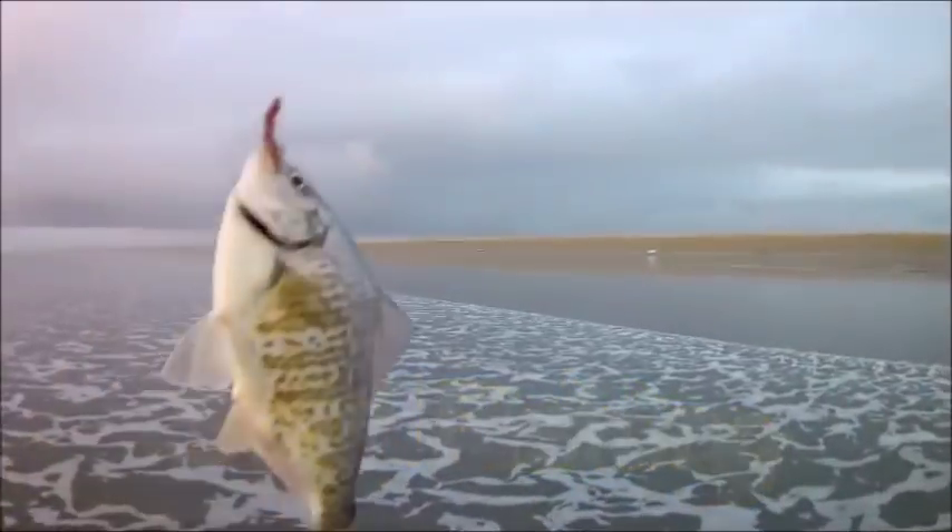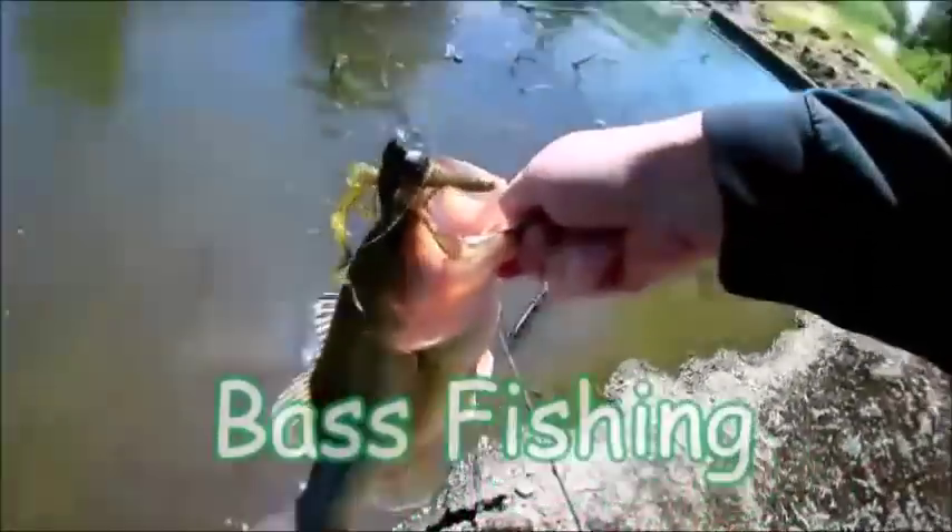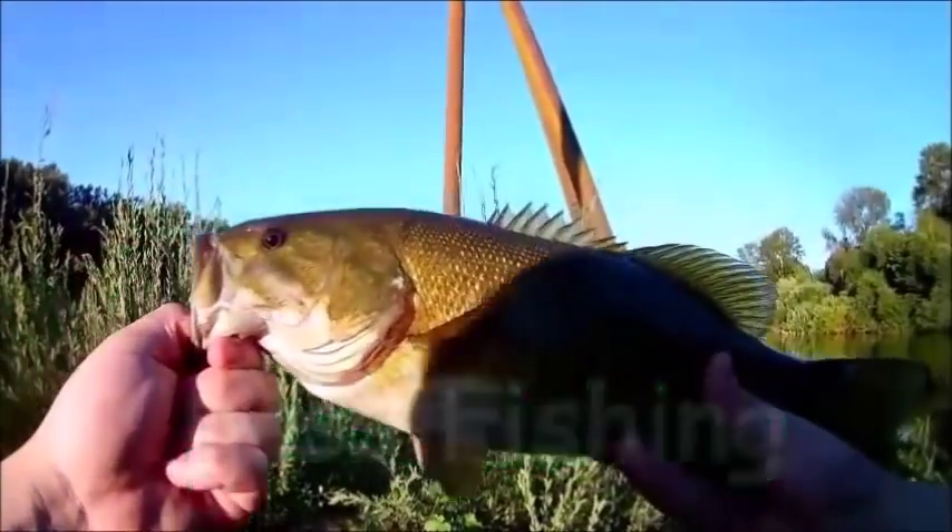That's a fish! There you go guys, it's unreal. Oh, this is such an awesome looking fish. All right guys, check that out.